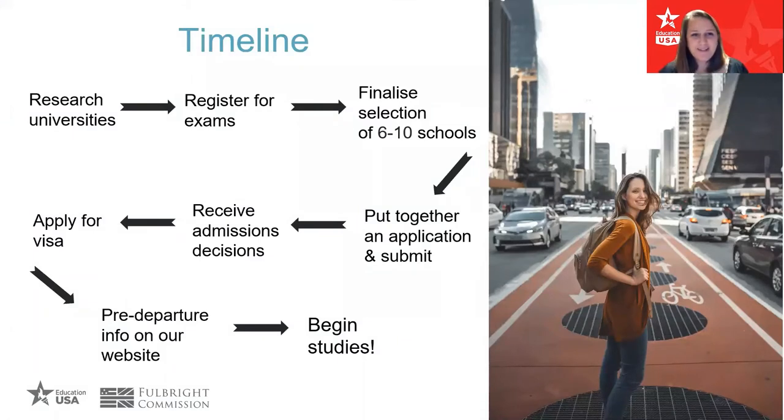Another common question is about timelines. As a general rule, you'll be doing the actual applying in the year before you plan to enter a US university — for most people in England and Wales that's year 13, in Scotland it's S6, and in Northern Ireland it's year 14. So you'll be applying to a US university the year before you plan to start.